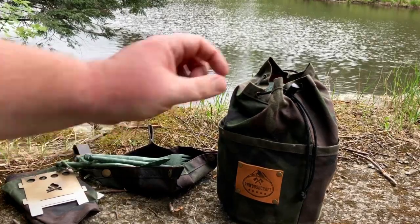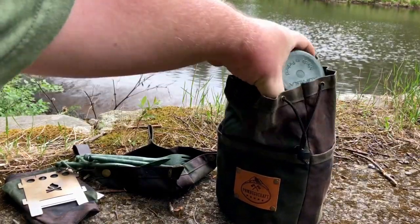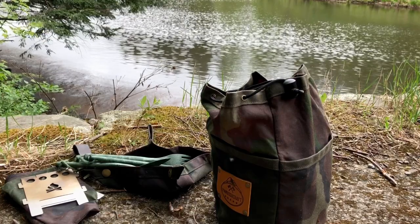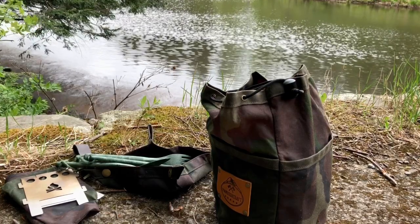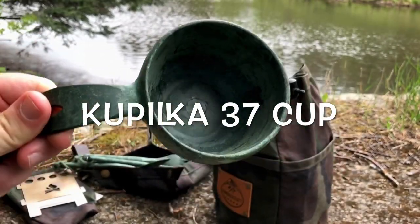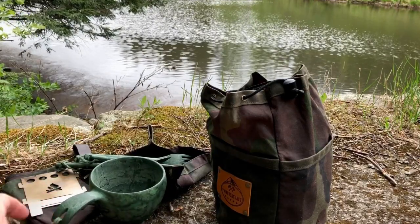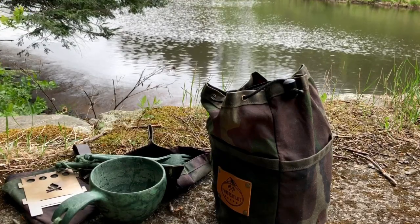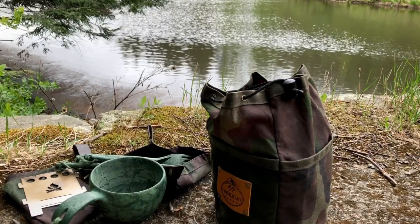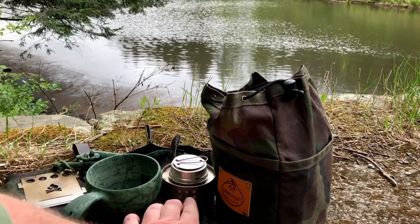And then to the main compartment. In the top here we have my much-beloved large Kuxa — that one's a cup of coffee right there. It matches the cutlery. Not that that's important, but let's be honest guys, it's pretty important. With that, the trusty old plan A stove — it's the Pathfinder stove, and it works beautifully with this system.